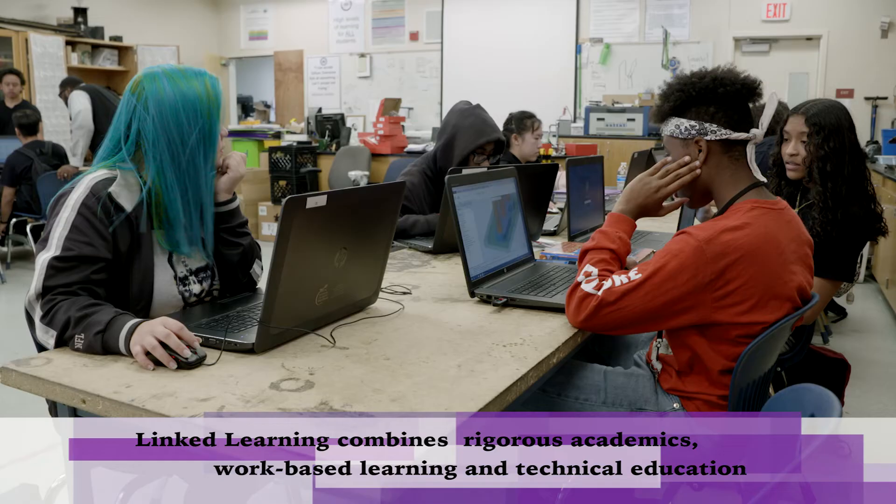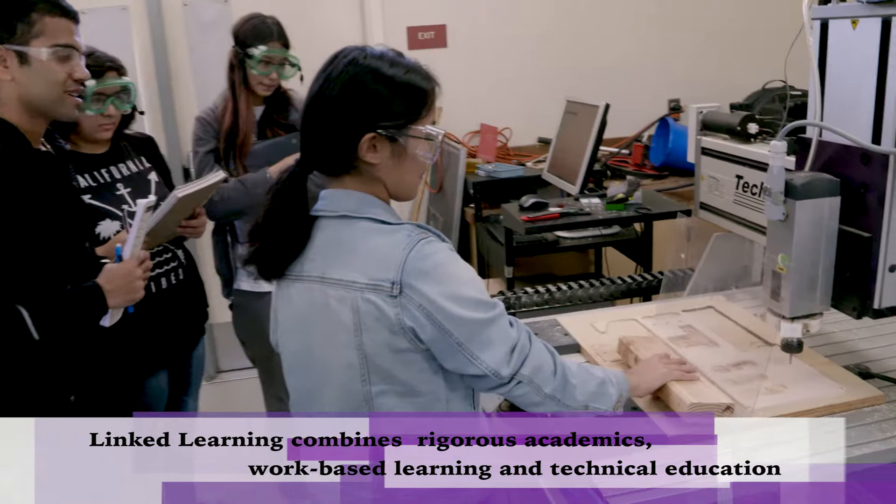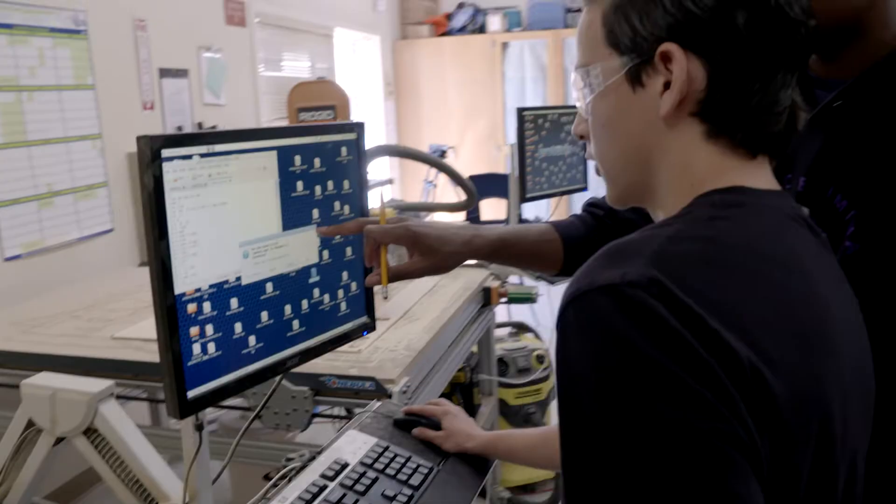We are a certified linked learning pathway here in Sacramento City Unified School District. We are a grade 7 through 12 engineering pathway, and all of our students take an engineering class every single year that they're here.